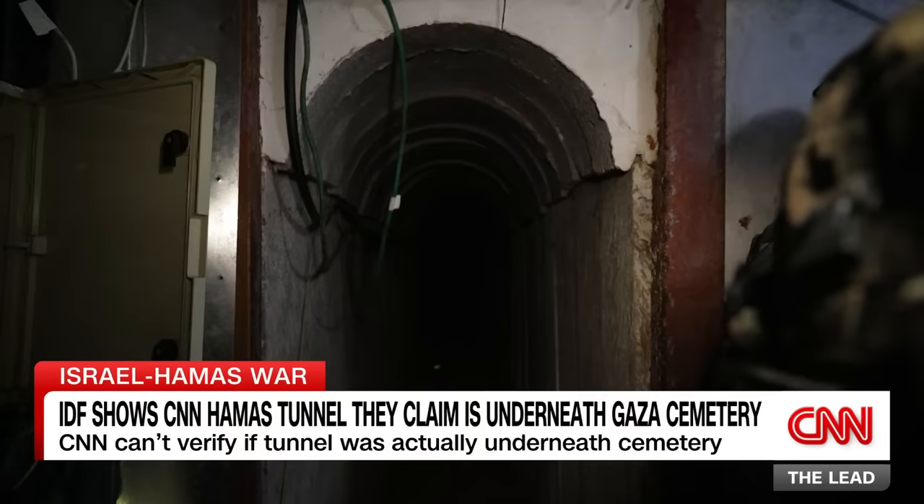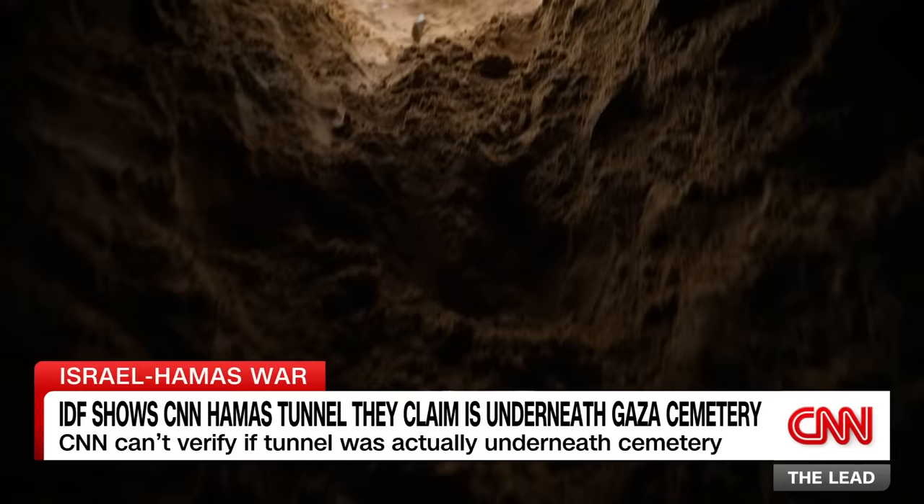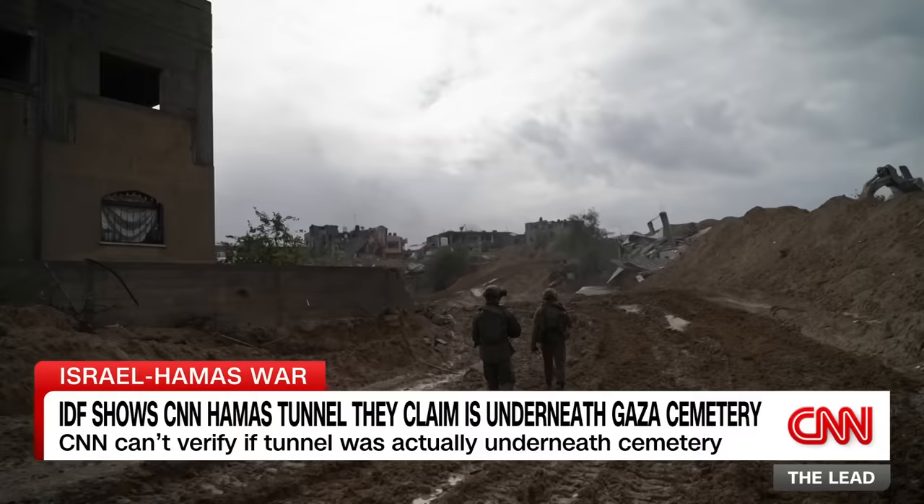But there's no way for us to verify whether we are actually beneath the graveyard. General Goldfuss takes us back out of the tunnel, but not into the cemetery. Instead, we leave the same way we came in, before walking back to the enormous hole where the cemetery once stood.